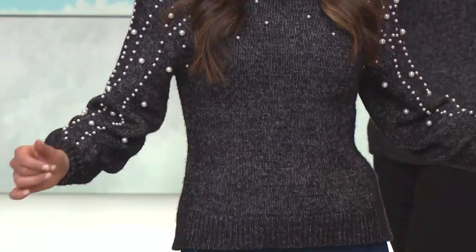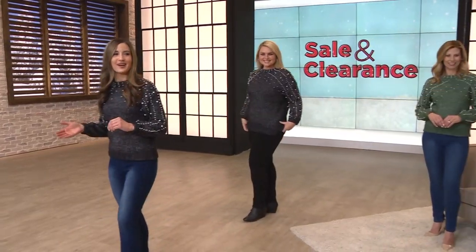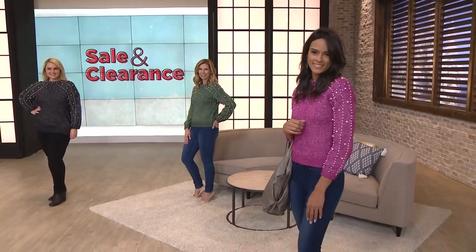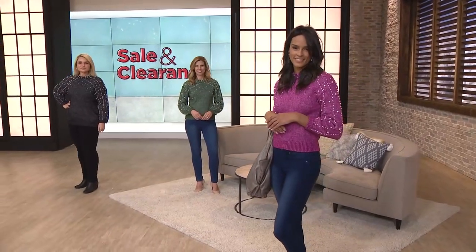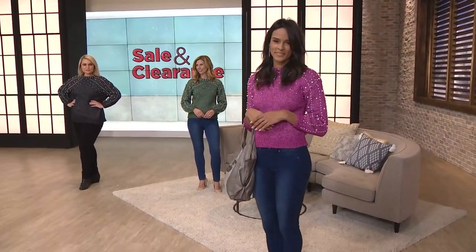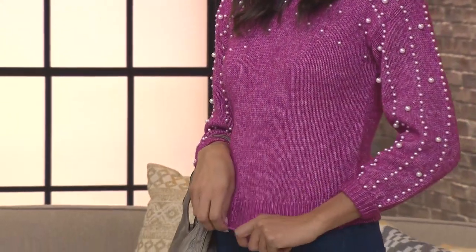You're seeing all the fashion influencers and high-end designers doing on the runway. And that is why I love that we're kicking off this clearance hour with this fun pearl-embellished sweater. Let's stay live and go over the colors with the girls, starting with that beautiful magenta. I love that — that is the it pink of 2019, just something really fresh and updated about it.